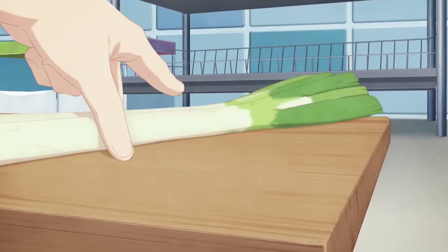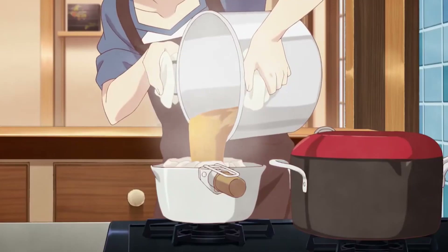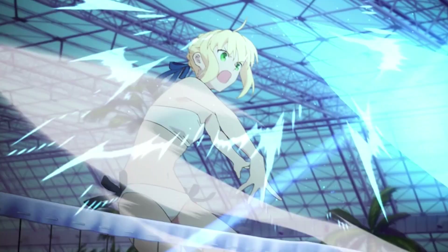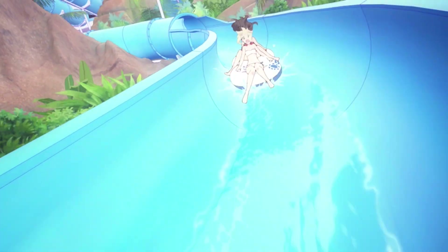Number 7: Today's Menu for the Emiya Family. It's a bit unfair, isn't it? A Fate spin-off cooking slash slice of life anime. It's the weakest looking UFOTABLE title, and yet it looks really good. When I said it's unfair, I meant it's unfair for other studios. Why does a slice of life anime look this good? It doesn't make any sense. It features shorts like this, and this. It's absurd.